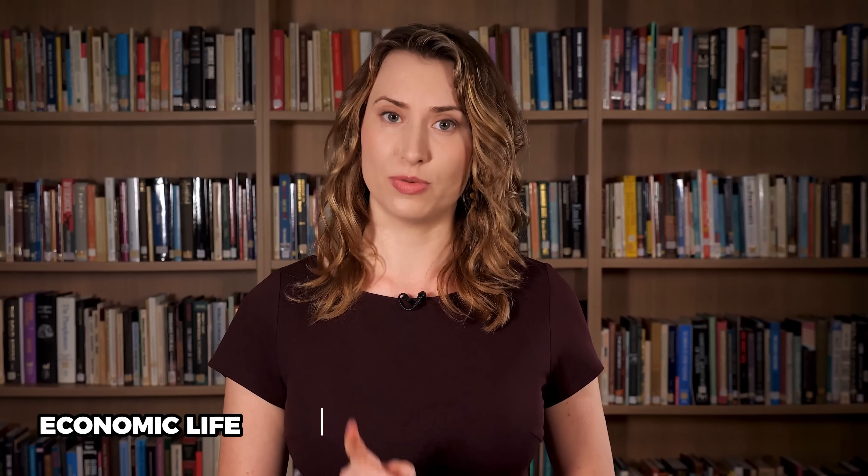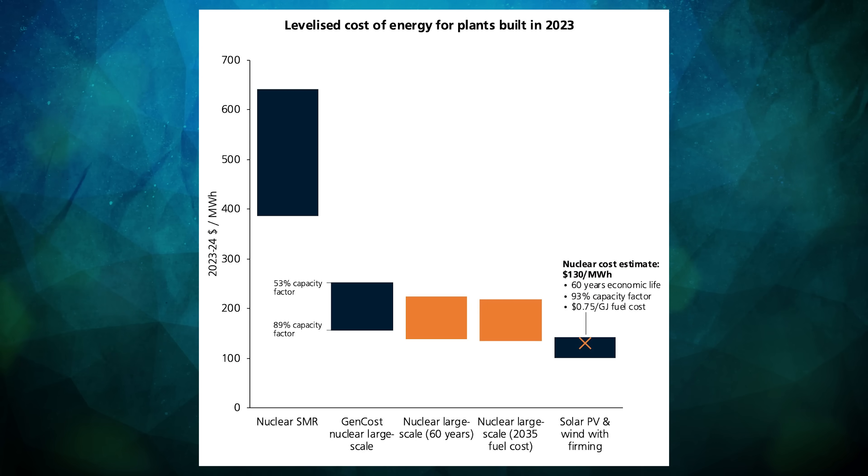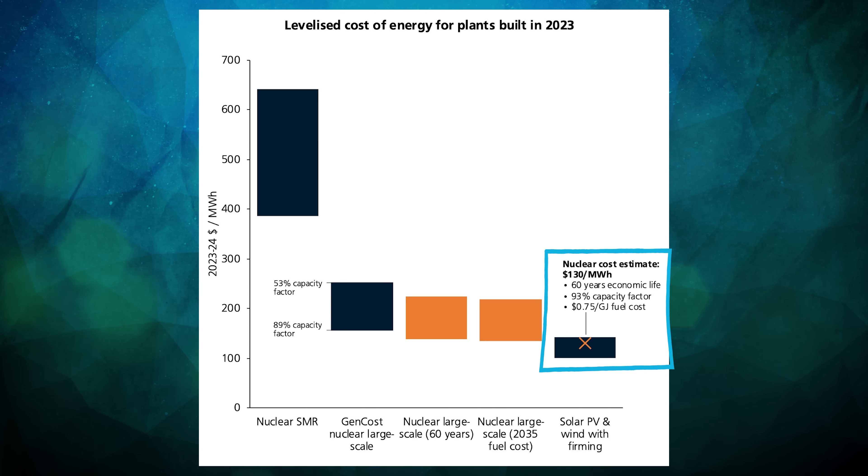Thankfully, because uranium is still a cheap fuel, this assumption has less of an impact than the previous two factors. Fixing these three misguided assumptions about the economic life, capacity factor and fuel cost of nuclear reactors puts the actual cost estimate smack bang in the range of firmed renewables. Nuclear is cost-competitive with wind and solar after all.